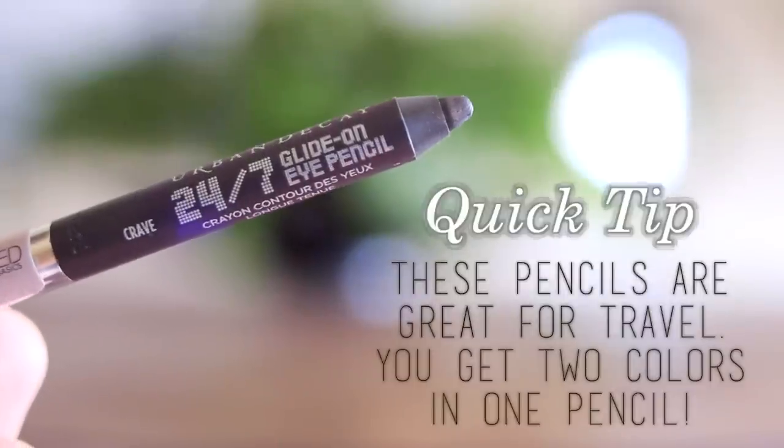Then I'm going to come in with my Urban Decay Naked Basics Eyeliner using the Crave end, and I'm just going to lightly line my upper lash line. You don't want a line that's too thick because we're going to be using another eyeliner on top of it. This is really going to add definition to your eyes, and then when you come in and tightline, that's going to make your lashes look fuller and thicker.